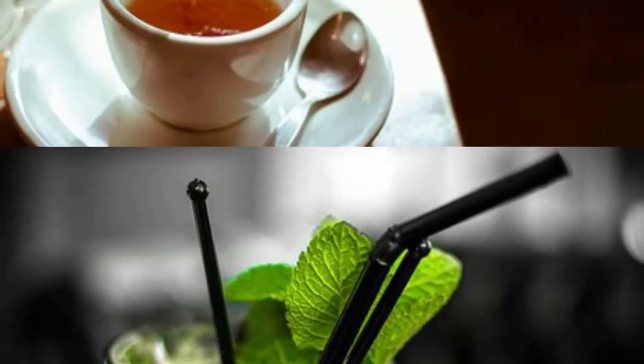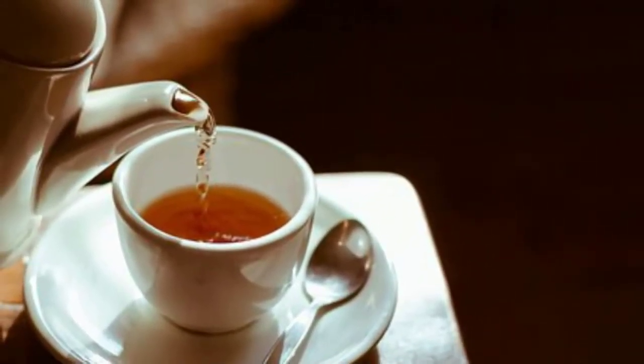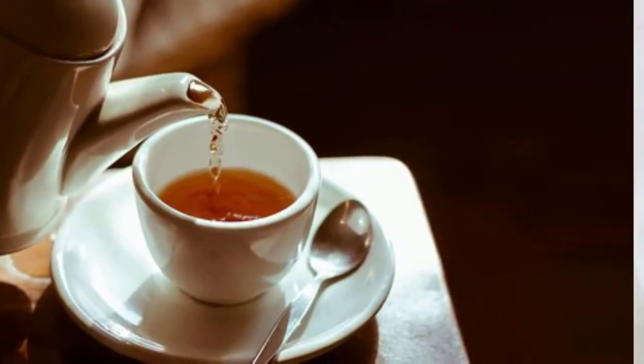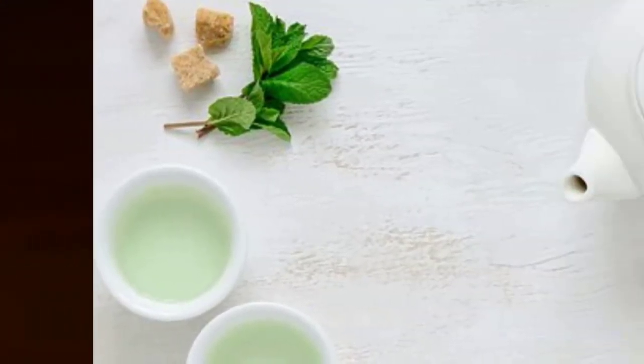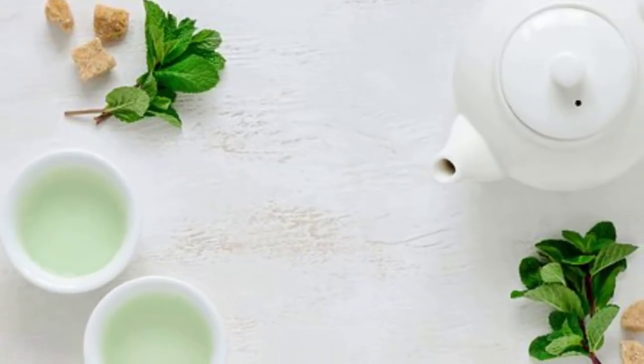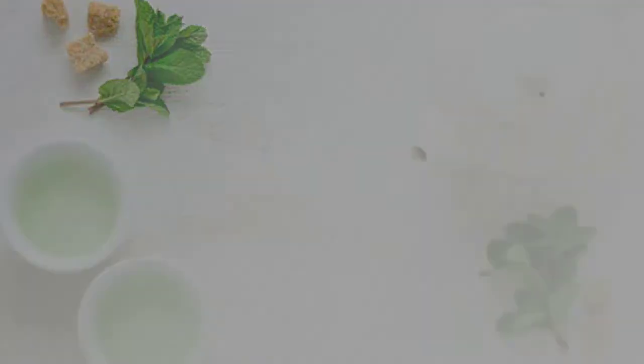4. Green Tea. Green tea is a solid cell reinforcement and regular diuretic. This hot drink additionally accelerates fat misfortune, forestalls growth, and enhances glucose and pores. Have a go at drinking green tea in the morning rather than espresso.